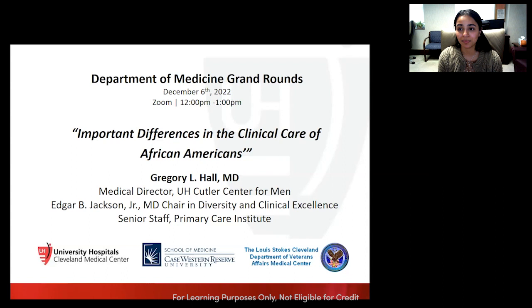Gregory L. Hall, M.D., is an associate professor in both the internal medicine and integrative medical sciences departments at the Northeast Ohio Medical University, as well as an assistant clinical professor at Case Western Reserve University. Dr. Hall was a governor-appointed member of the Ohio Commission on Minority Health and served as chairman for many years. He currently serves as board president of the Cuyahoga County Board of Health. Dr. Hall's book, Patient-Centered Clinical Care for African Americans, is the first comprehensive title detailing the optimal clinical care of African Americans. Most recently, Dr. Hall was named the Edgar B. Jackson, Jr., M.D. Endowed Chair of Diversity and Clinical Excellence, and serves as the medical director of University Hospital's Cutler Center for Men.